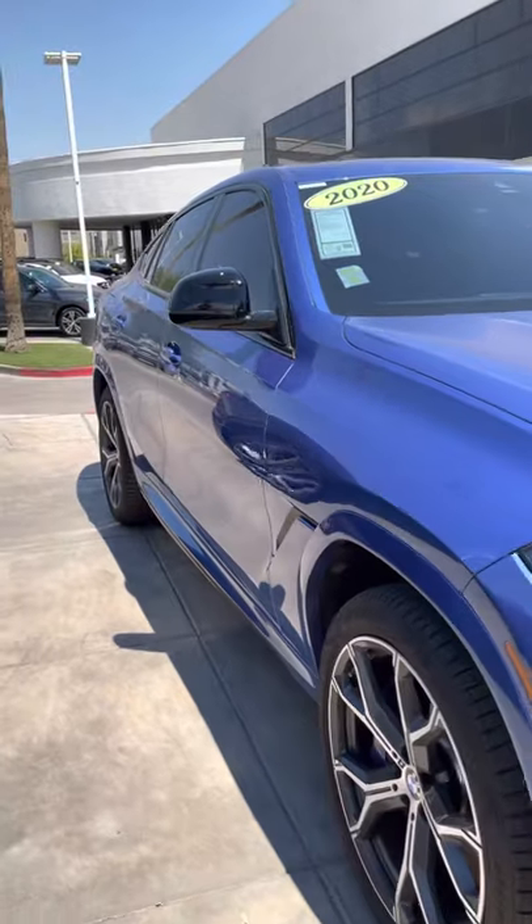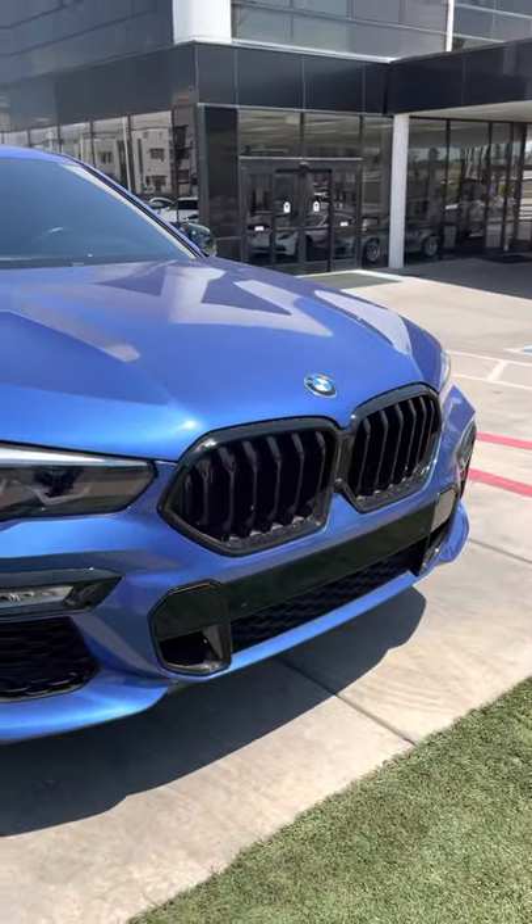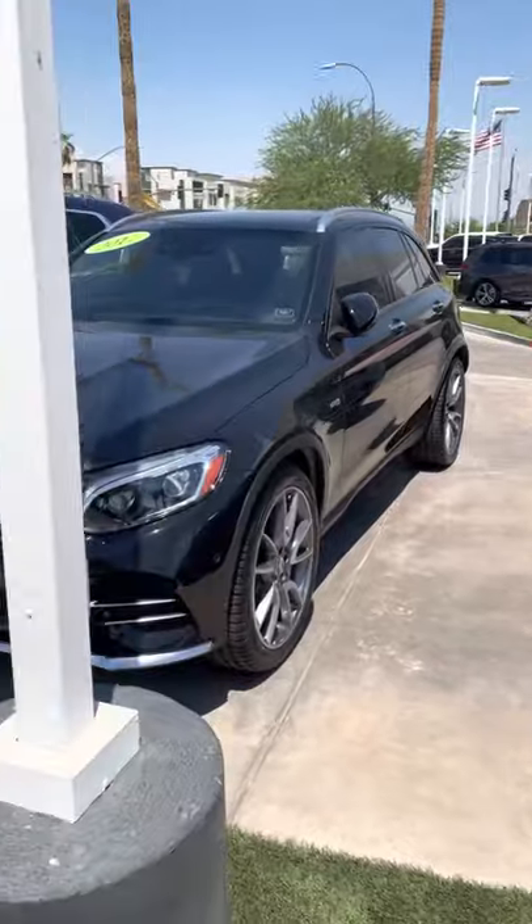Let me know if you want me to highlight any specific areas. Super, super clean.